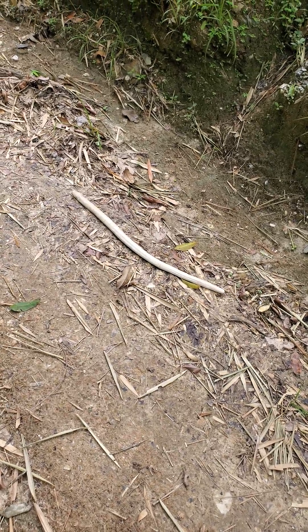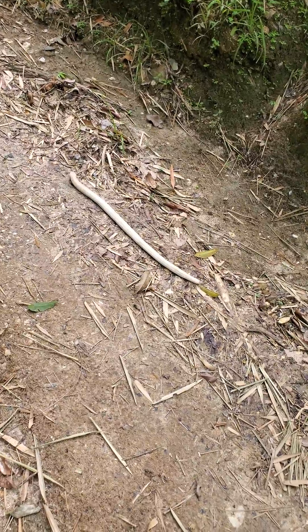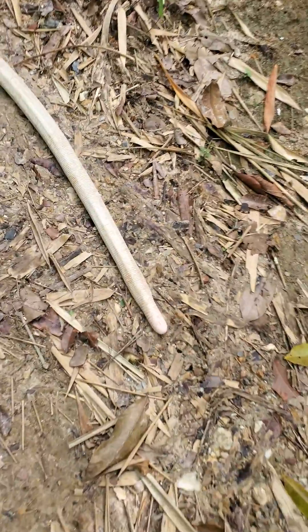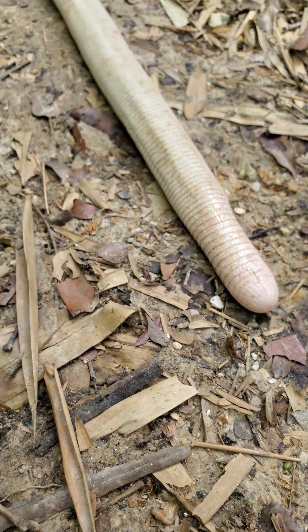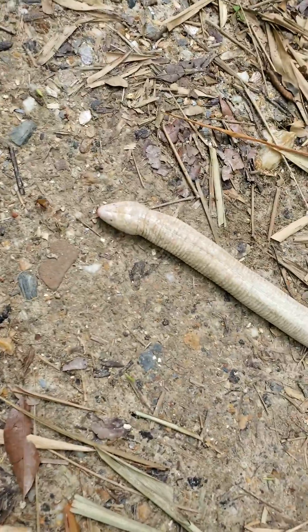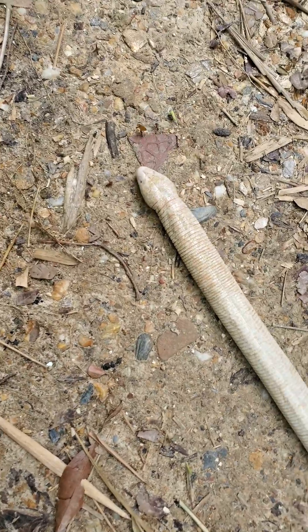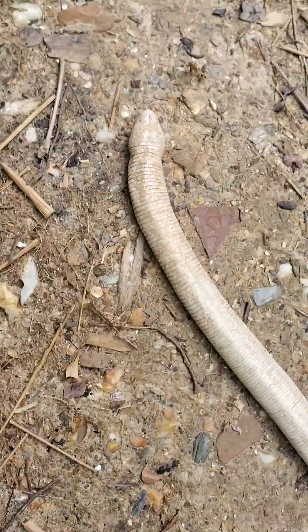I've never seen a snake like this — it's so interestingly weird. Look at how that end piece looks. His head slightly... it looks like it could be venomous because of the two little bulbs on the left and right of the head, so he could be venomous.